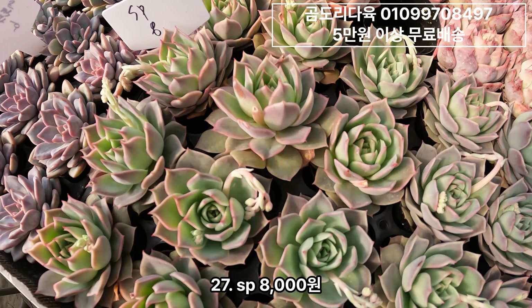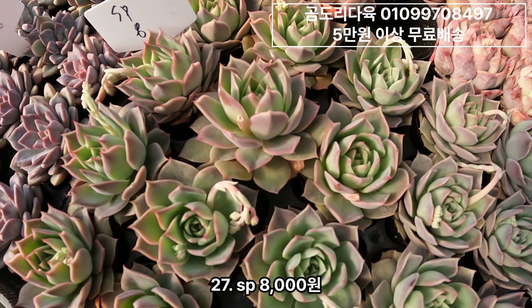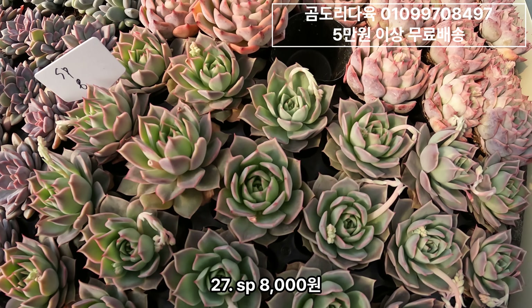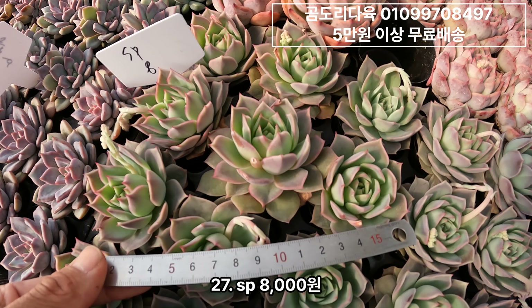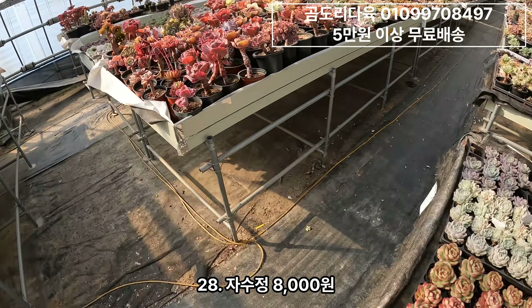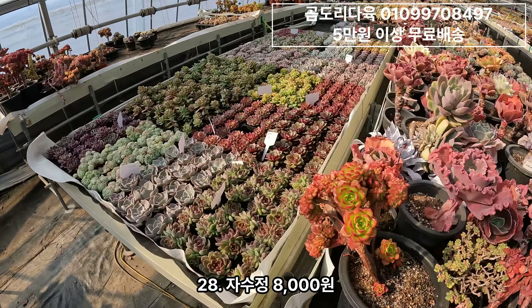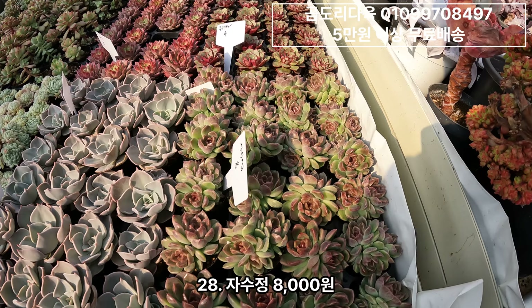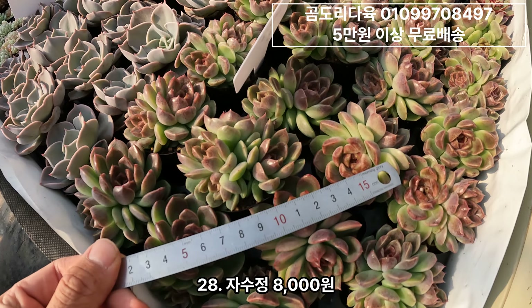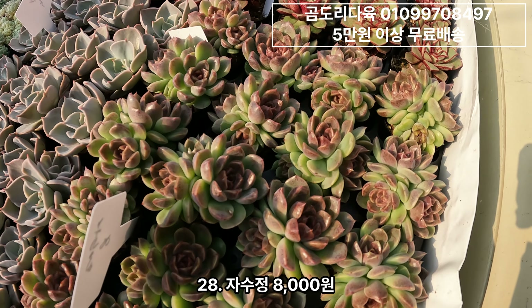그 다음에 이거 SP인데요. 되게 묘해요 색감이. 이름이 아직 없다고 그러는데 색감이 묘해요. 비싸지 않아서 이런 거는 시도해보실만해요. 8,000원이구요. 다음은 자수정. 자수정 군생이구요 8,000원이에요. 도수 많은 거부터 보내드릴게요.